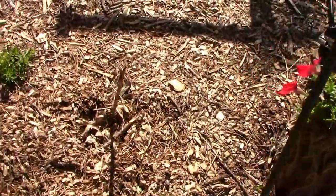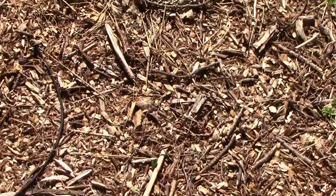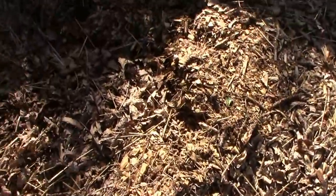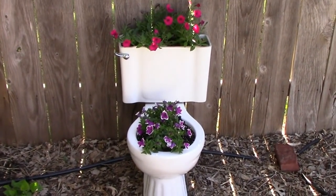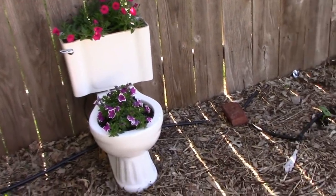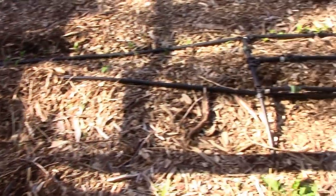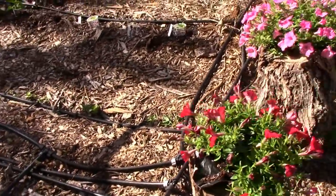I had one thing at the end of the video last time — I don't know if anybody even noticed it because it was at the end — but I've got some petunias in a toilet. I know I've lost my mind, but it seemed like a fun thing to do at the time.